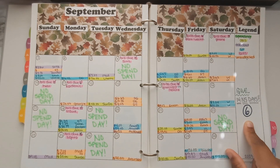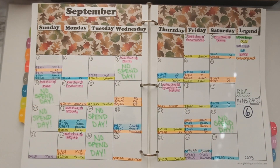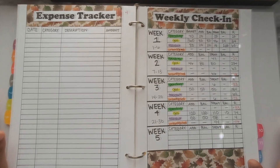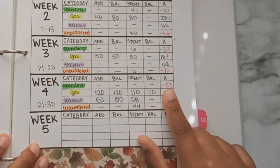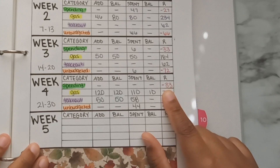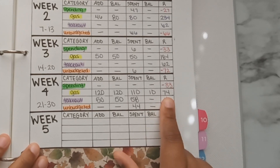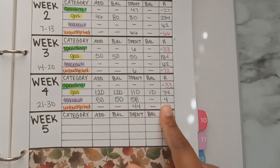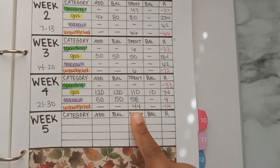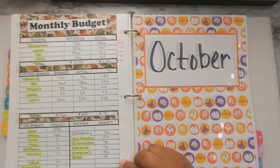That's it for my calendar. I had two no-spend days that last week, for a total of six all month. My goal was 14, so I didn't achieve that — didn't even get halfway — but it's okay, we'll work on October. Flipping over to my weekly check-in: I still have negative $33 in spending. I put in $120 for gas and spent $110, so I have $10 left. I still have $70 left for the month overall. I put in $50 for takeout, spent $58, and still have $4 left for the month. I have $44 in unbudgeted transactions, bringing my monthly unbudgeted total to $116.